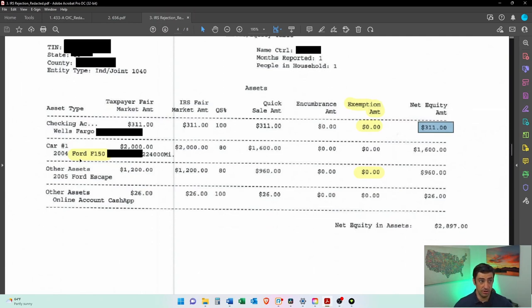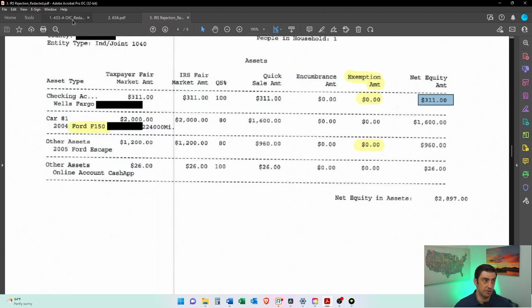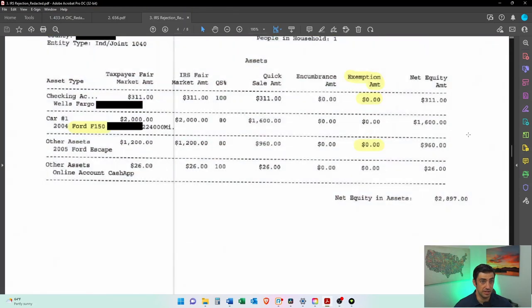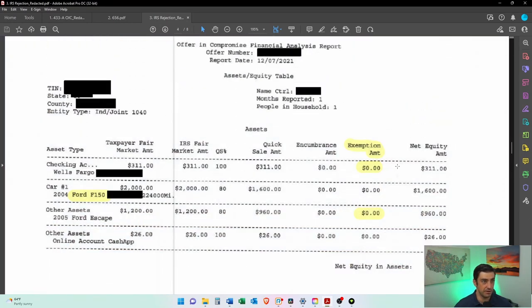Also, he has two cars but one of them — the Ford — is the business car I mentioned earlier. That car should not be listed here because it's an income-producing asset. In my response statement, I actually cited the IRM — the Internal Revenue Manual — that these offer examiners use, referencing how this is an income-producing asset and should not be included in the offer, so that should be zero. Then they also didn't give him the $3,450 exemption for his personal car. You get up to $3,450 — it says right there on the 433, subtract $3,450 — and we didn't get that subtraction. So essentially all of that should be removed from the offer.